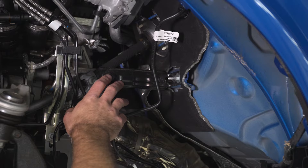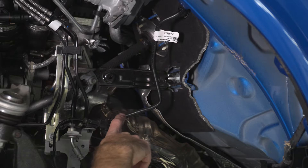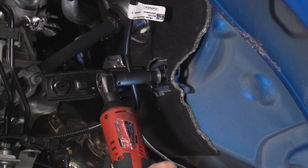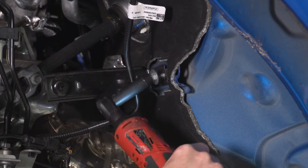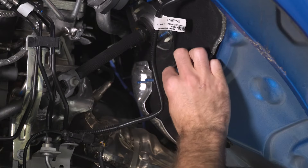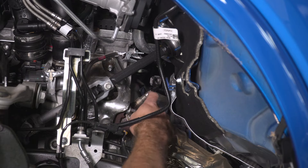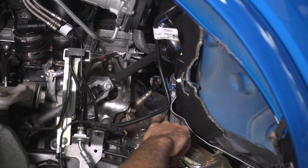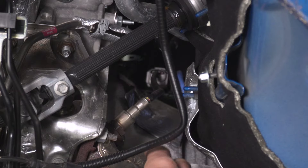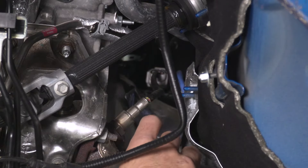Now we can start above the strut tower. Repeat that process on the other side. Next, I'm going to remove this bracket that was right behind our fender liner — this is in the same spot on both sides. This is just going to give us a little more access to get to our O2 sensor connectors that are way back in there. Take a 10-millimeter socket to remove the nut, then grab a clip remover tool to get back behind that clip and pop that out of place. Do that same thing on the other side, and now we can follow these O2 sensor wires back.